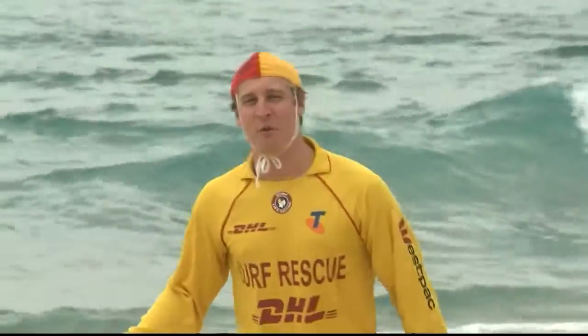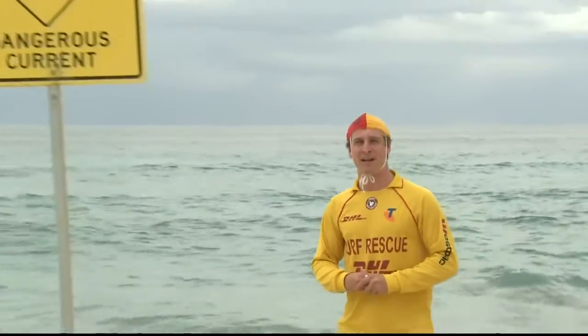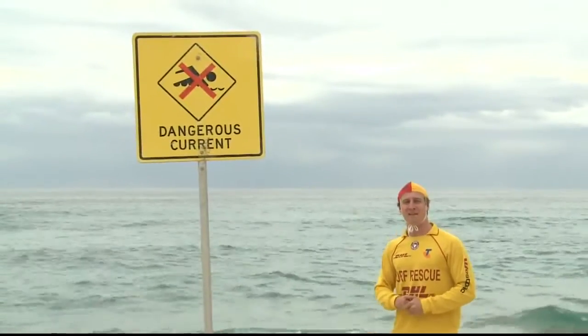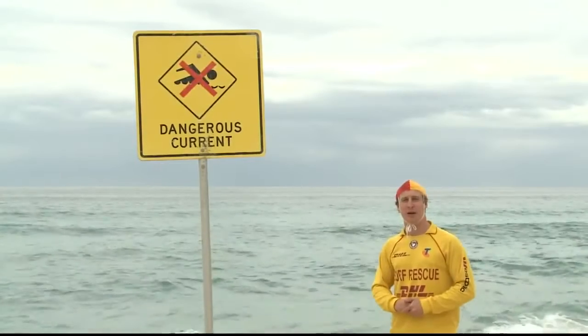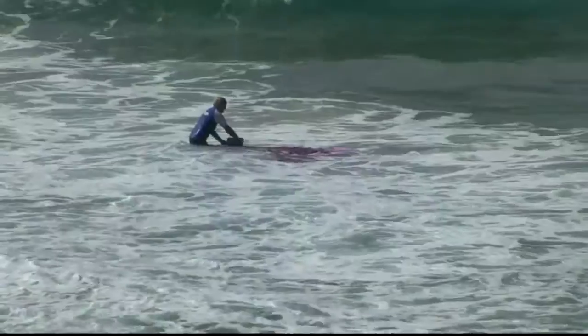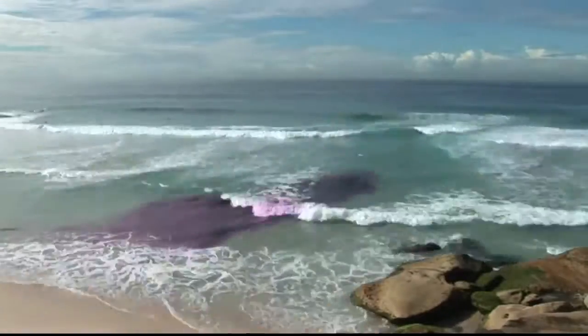Down here on the water's edge, rip currents can be a lot harder to find and you need to spend a bit more time looking for them. If you're swimming at a patrolled location, there are always safety signs pointing out the dangerous currents and you should avoid the water around those signs. What we do is put in some harmless purple dye to show where the water goes — wherever the rip is going, that's where the dye will go as well.